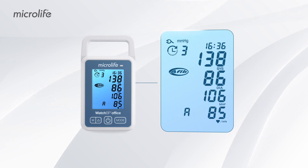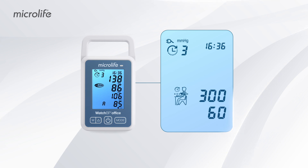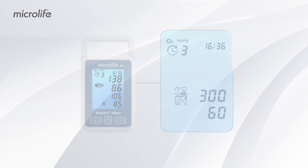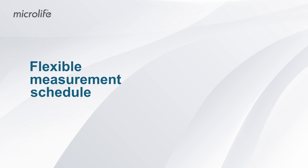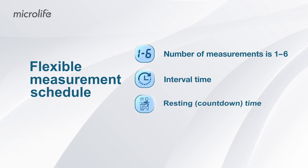With the Microlife Watch BP, office blood pressure can be accurately measured according to any recommended or personally preferred blood pressure measurement schedule. With the innovative flexible measurement schedule, physicians can select the preferred number of measurements, the interval time between measurements, and the resting or countdown time.